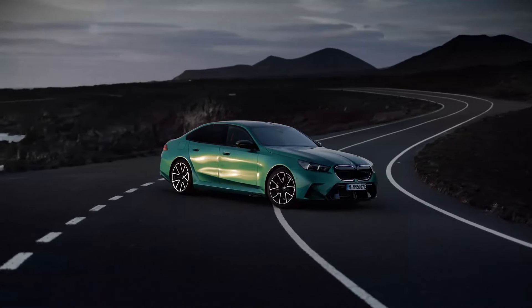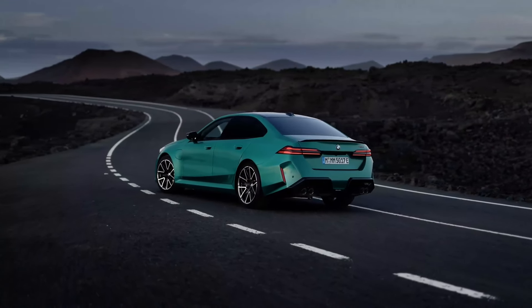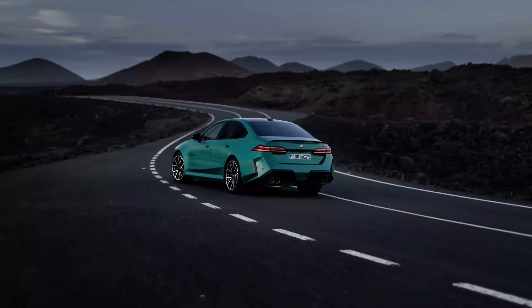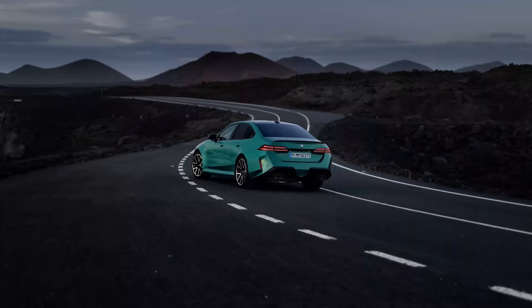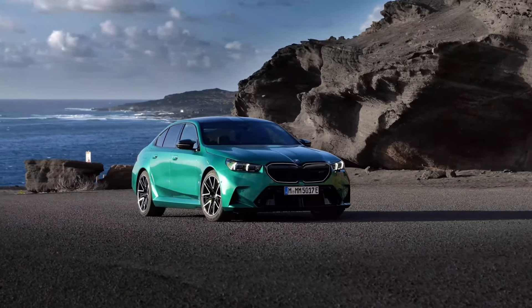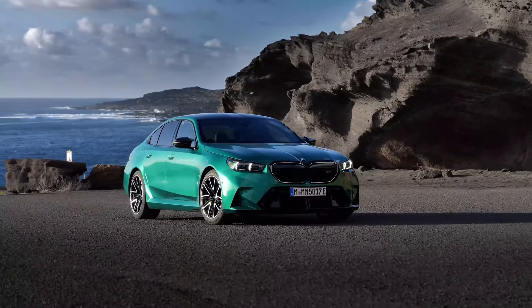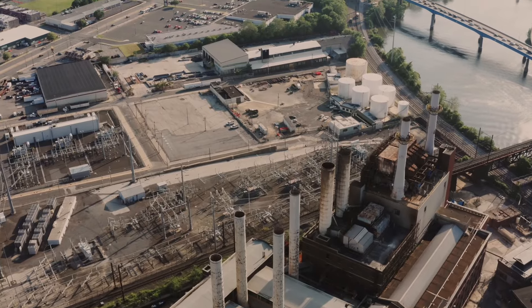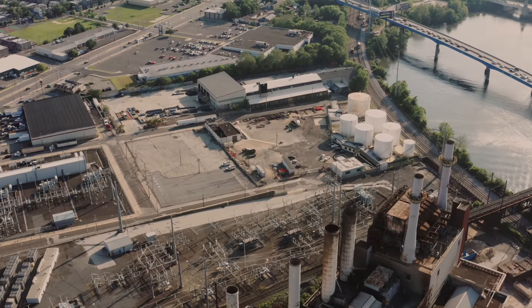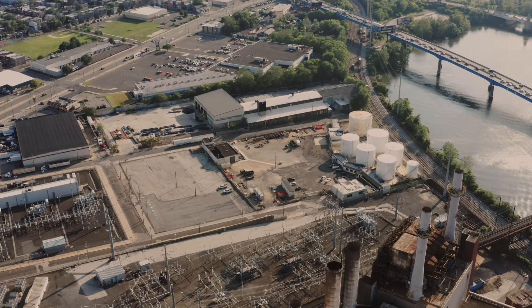There's a catch though: all this extra power comes with a price — weight. The new M5 weighs a hefty 5,390 lbs, a significant jump from the previous generation. This extra weight does affect acceleration slightly. While the outgoing M5 could hit 0-60 mph in 3.2 seconds, the new one takes 3.4 seconds.